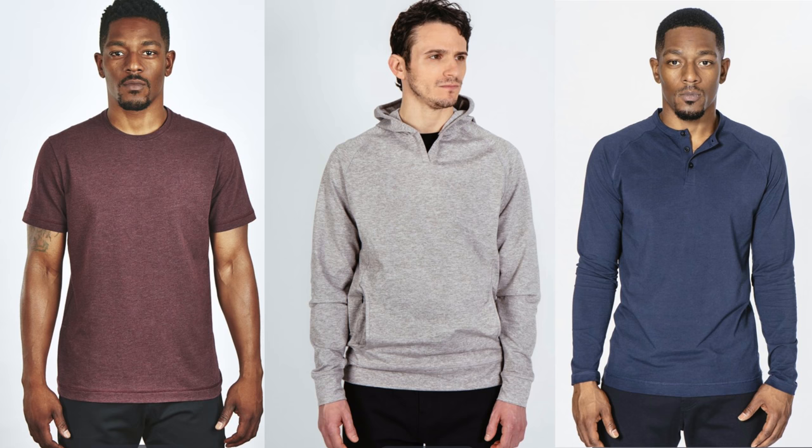Other essentials you should definitely look into are a good fitting t-shirt, Henley, and sweaters. These are cozy fit pieces that you can wear on a daily, as long as they fit right. You can also get these at Public Rec.